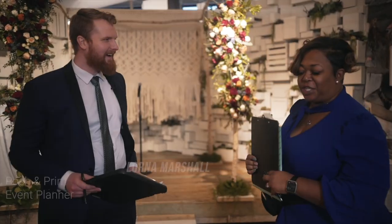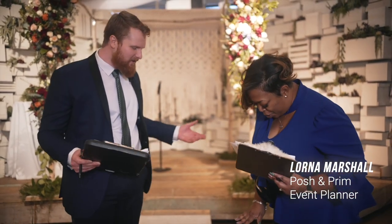All right, we got everything set up, sound checked, we're ready to rock. So now what we need to do is double-check the plan with Lorna, the wedding planner, and make sure that we're on the same page — and if there's anything that's changed, that we both know about it.